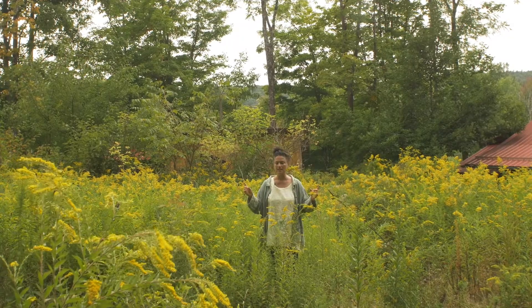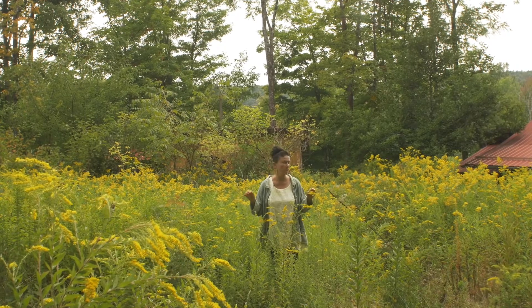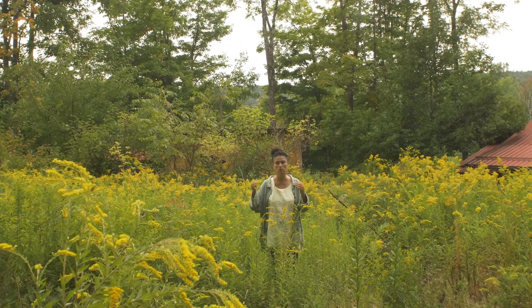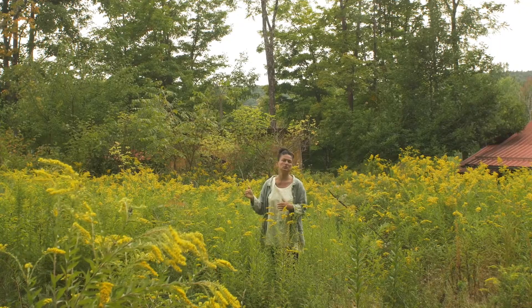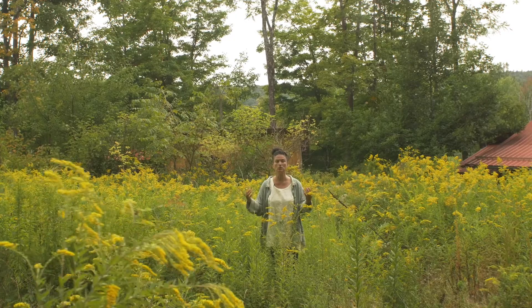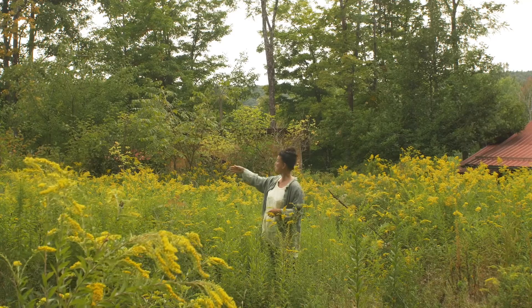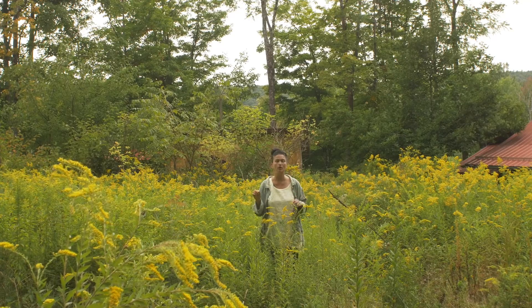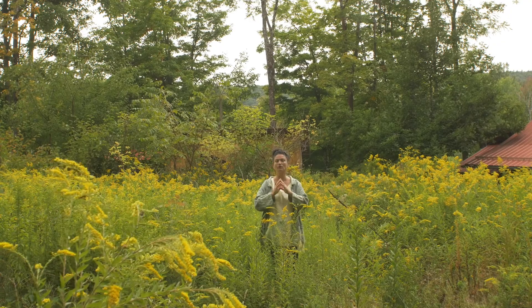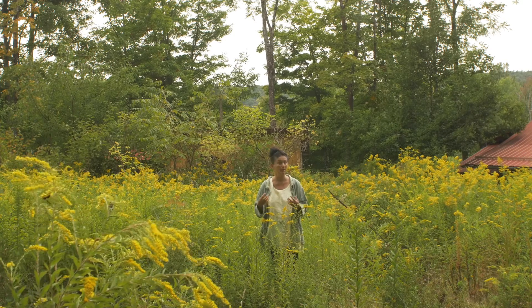Many of the species within the genus solidago are used medicinally. You don't have to key out your species specifically, although it's a good idea to do so, but so many of the species are used interchangeably. Today we're going to focus on the most prolific one in my region that's peaking right now, which is solidago rugosa. The point is that you're going to find the solidagos that grow in your area, and you're going to learn to ID them, and then harvest and use them.